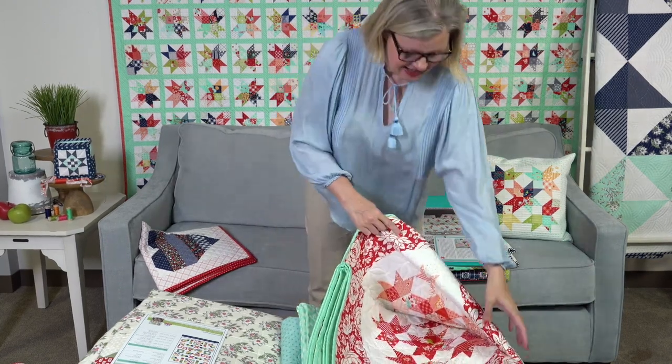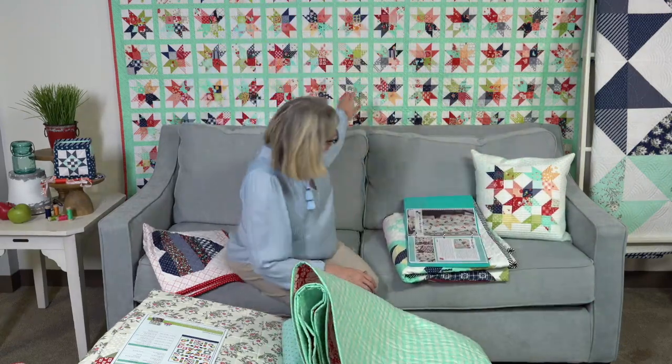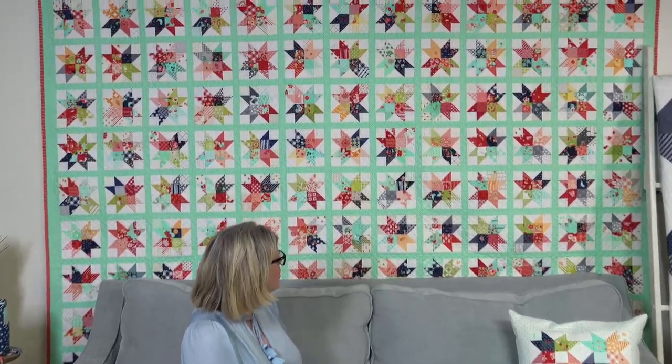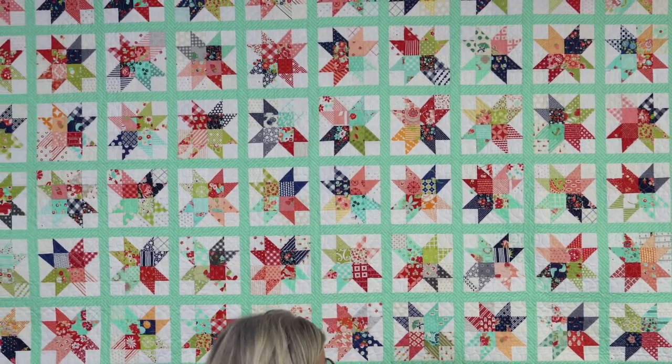They were actually able to make several things from the community units — there are two quilts and a pillow. So I'm going to show you Camille's quilt first. If you sent in a unit, it might be in this quilt. Camille's quilt is shown in three different sizes: a lap, a twin, and a queen.